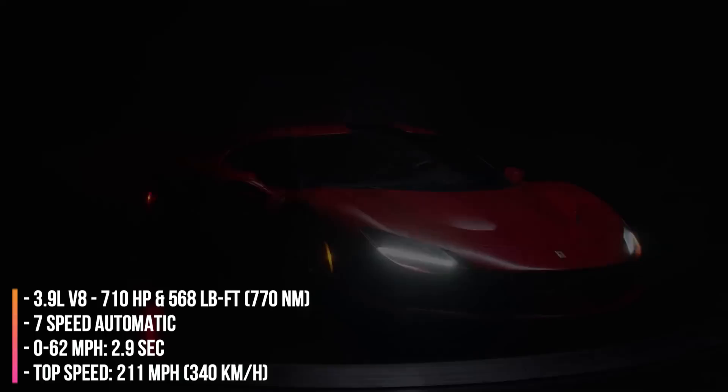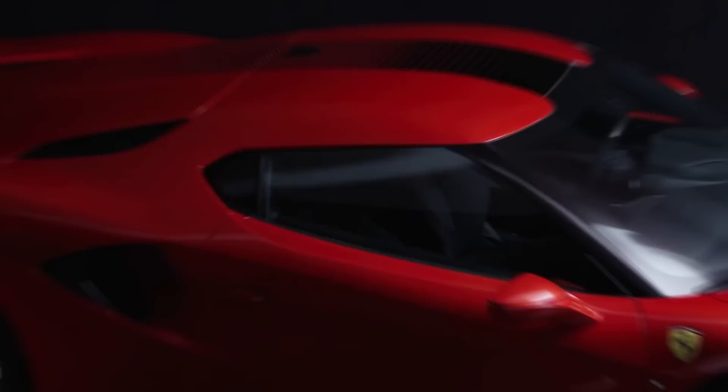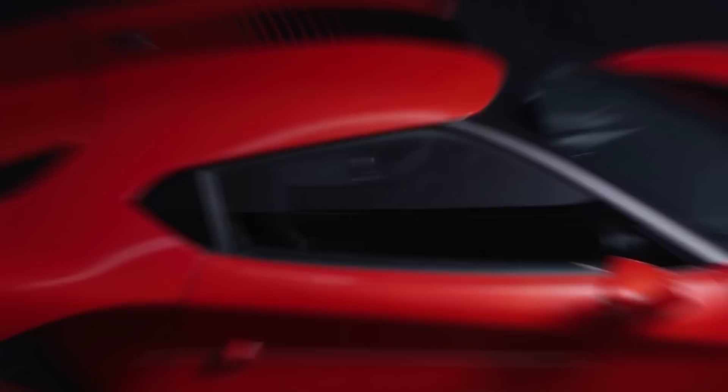2022 Ferrari SP48 Unica. The SP48 Unica was ordered by an unnamed, extremely wealthy long-time customer. It's developed based on the F8 Tributo, with details designed by the customer himself to create a personalized car. The SP48 Unica has an almost completely different design from the F8 Tributo. The front end uses 3D printing technology to create a three-dimensional effect, and a unique design detail is the absence of a rear windshield.